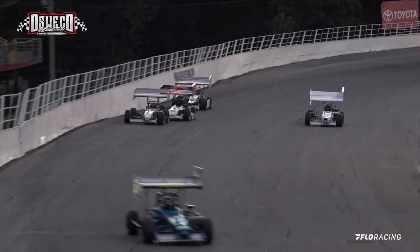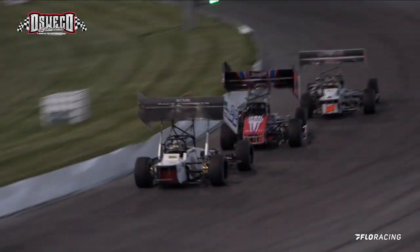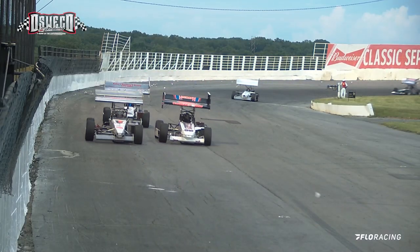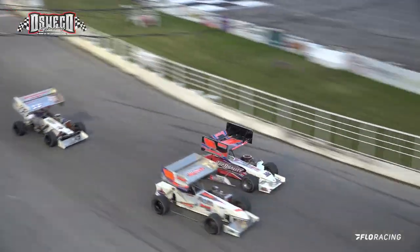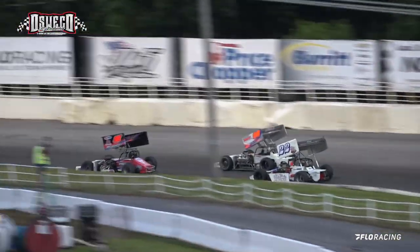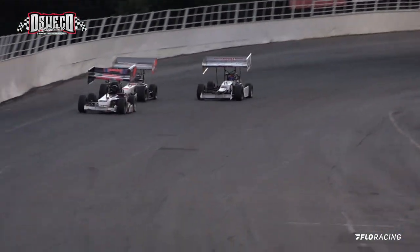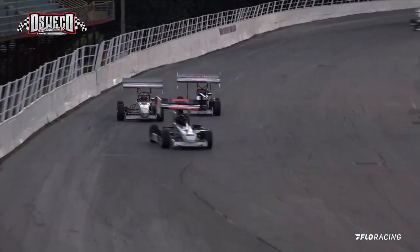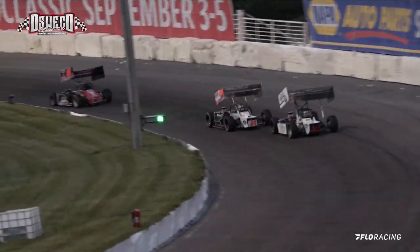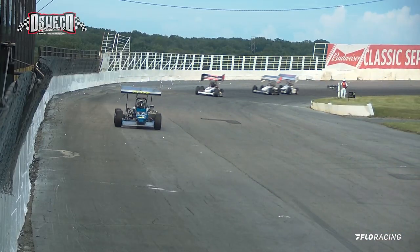Traffic almost got in the way of your leader coming down to turn number 1, but Dave Cliff has almost a half-a-straightaway lead. Watch the battle for 2nd, 3rd, and 4th — they're all right together. Dalton Doyle holding on to 2nd, and now Tyler Thompson wants to go racing up onto the outside. Tyler riding back there in the number 3 spot, in command of that position as he races down in between.